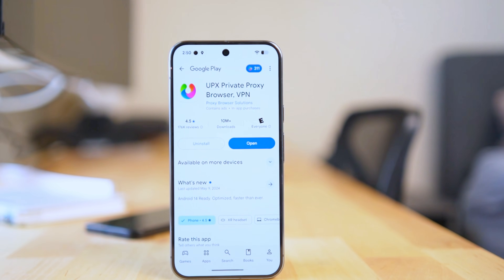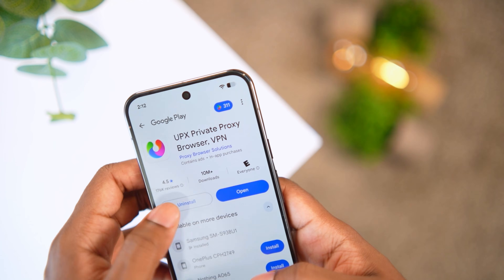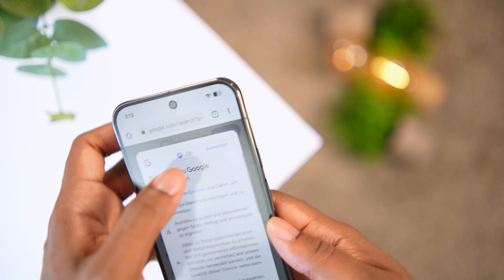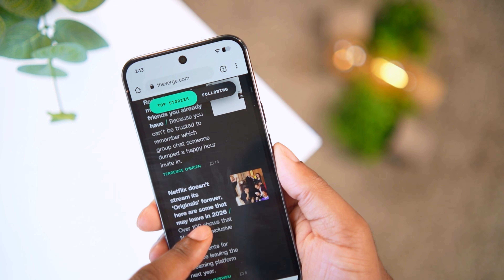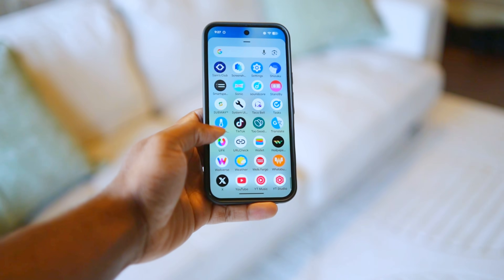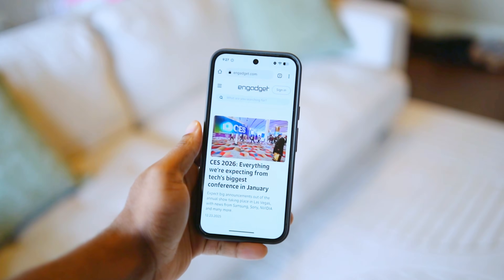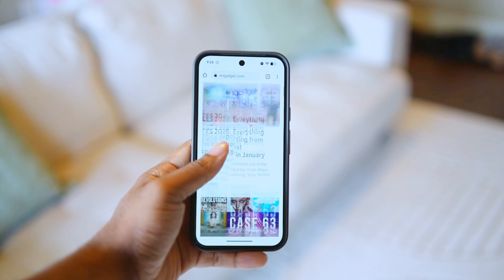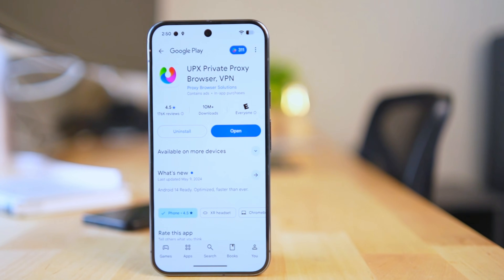If you like your privacy, you need to check out this web browser called UPX. By default, this browser runs on an automatic VPN, so it will hide your IP address and metadata. You can unlock geo-locked websites to get content you normally wouldn't be able to access in your region. It also has features like instant blocking for JavaScript and cookies, and it looks just like Google Chrome but is way more secure.